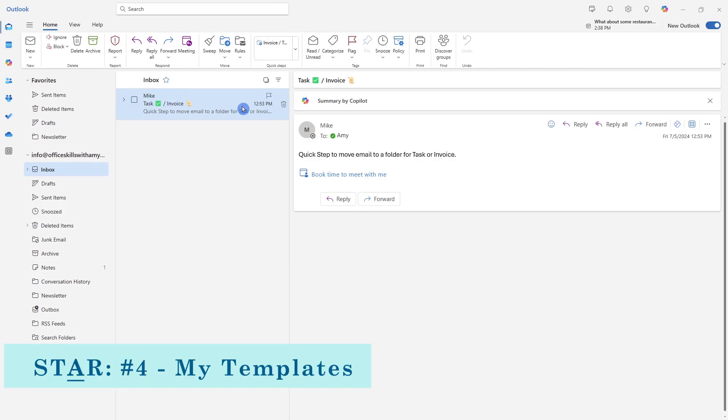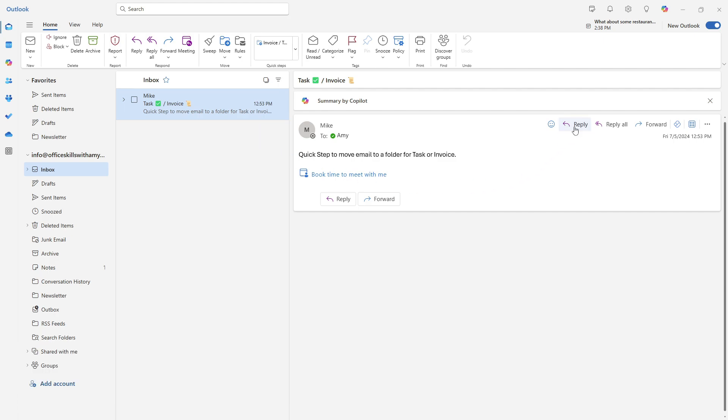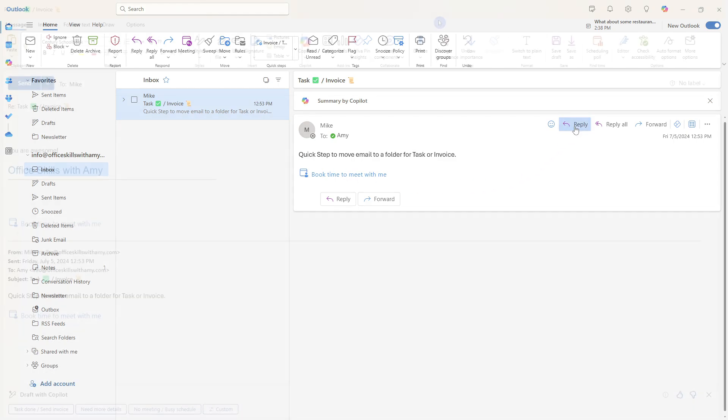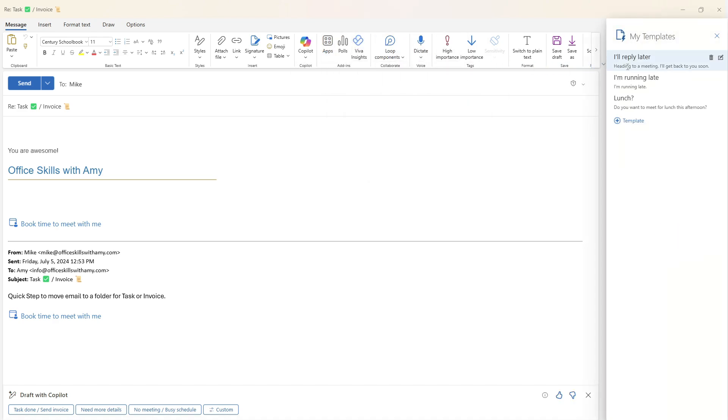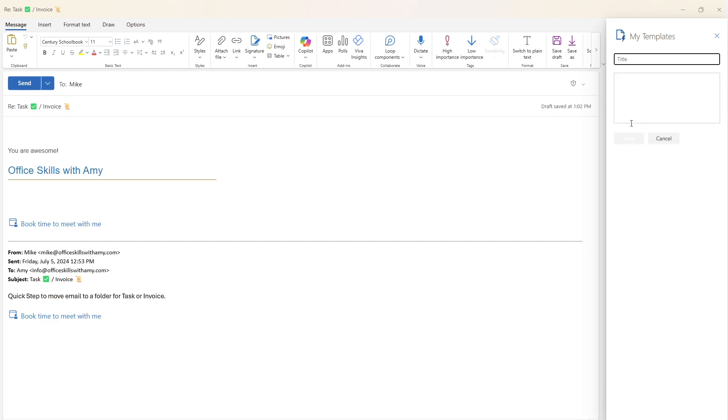The final automation I recommend is email templates, as you may have some standardized replies you use regularly. Reply to an email, then select Apps and go to My Templates. There are predefined templates you can use, or you can create your own. I've done a whole tutorial on this and linked it in the description below.